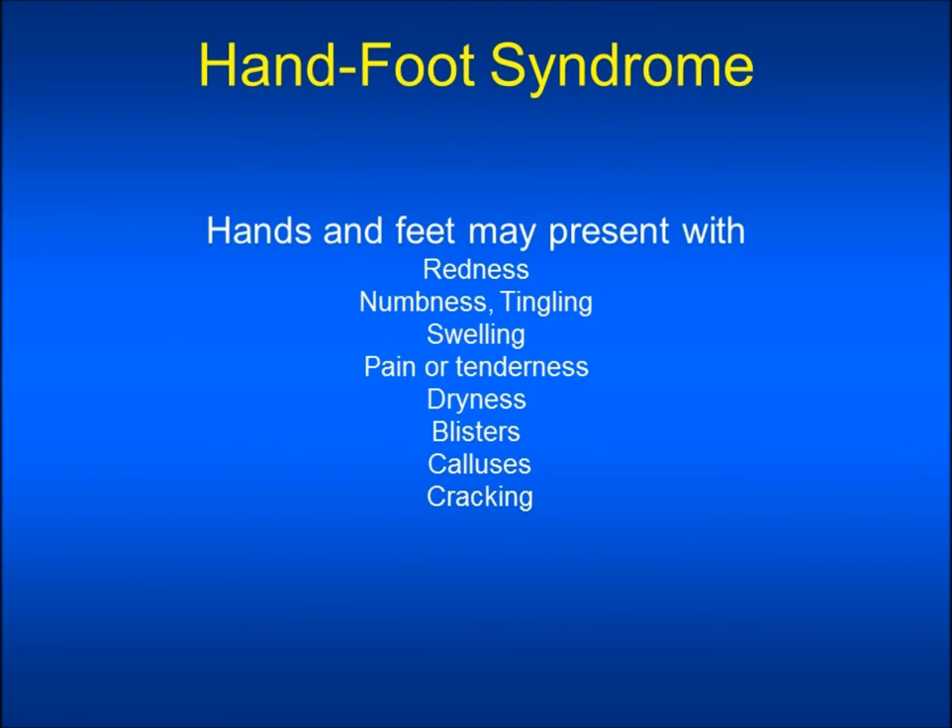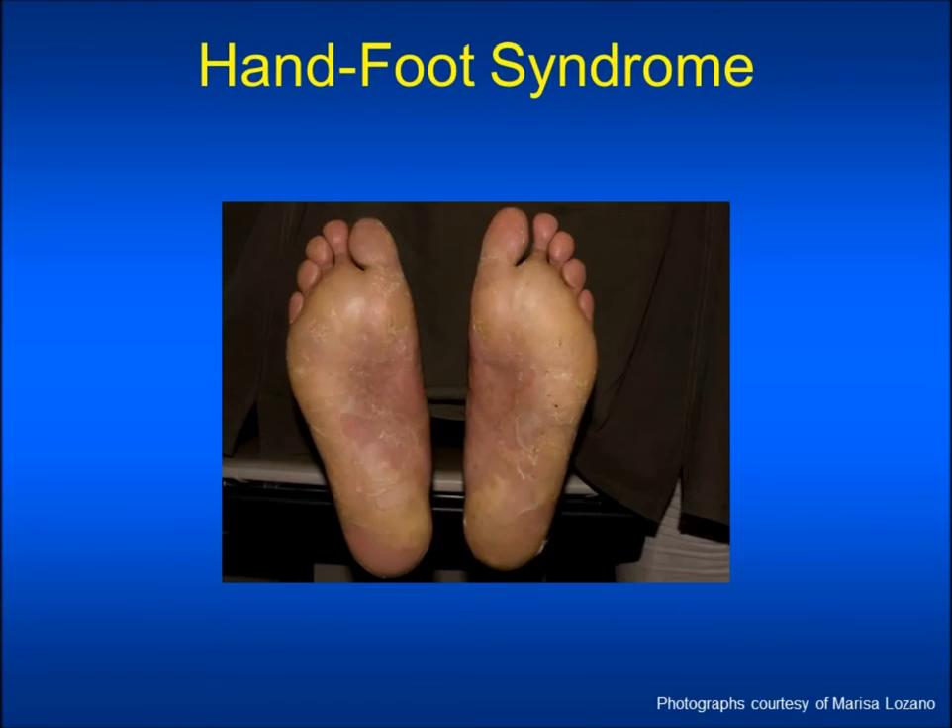Hand-foot syndrome may present with redness, numbness and tingling, swelling, pain or tenderness, dryness, blisters, calluses, or cracking of the palms of the hands or the soles of the feet. In this slide you will see signs of dry, peeling skin, redness, and calluses on the soles of the feet.